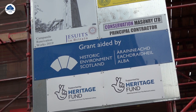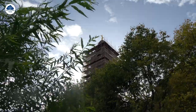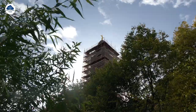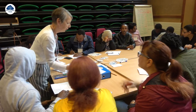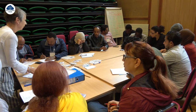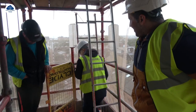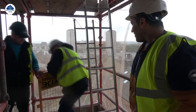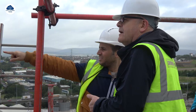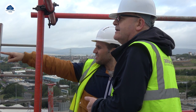St Aloysius has been awarded a grant from the National Lottery Heritage Fund to help restore the tower and preserve it for the people of Garnet Hill. As part of the funding requirements, St Aloysius are required to show some of the work they do to help the local community. This gave Kevin Wyber, who leads the ESOL classes, the idea of combining the English classes with a photography project to explore the history of Garnet Hill through the eyes of the refugees and asylum seekers, the new Glaswegians.